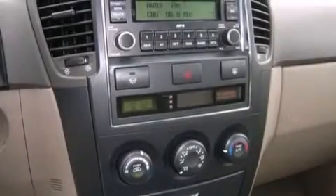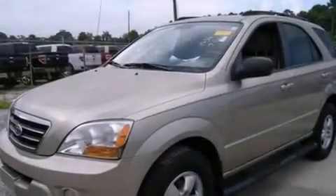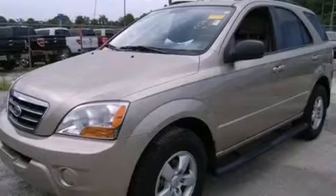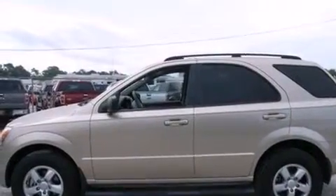The following features are also included: a rear window defroster, side curtain airbags, variable valve timing, a chrome grille, tinted glass, an anti-lock braking system, and air conditioning.